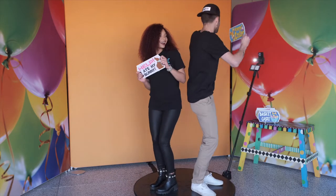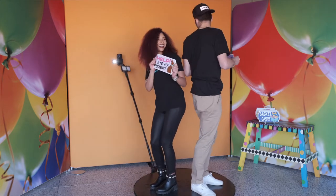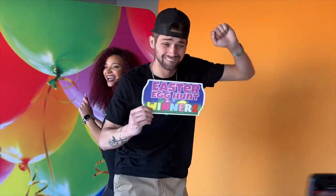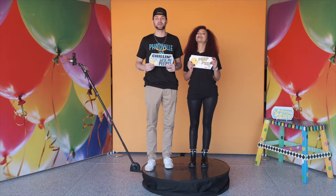All of these amazing props are in stock now on pbbackdrops.com. In addition to using all of your props in regular photo booths, you can also utilize them in your 360 photo booth. Get yours today at pbbackdrops.com.